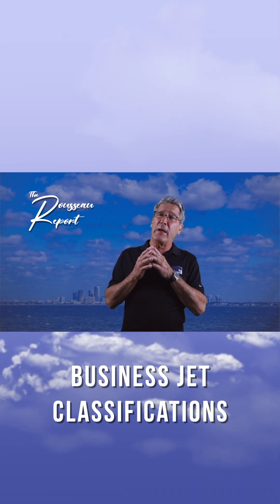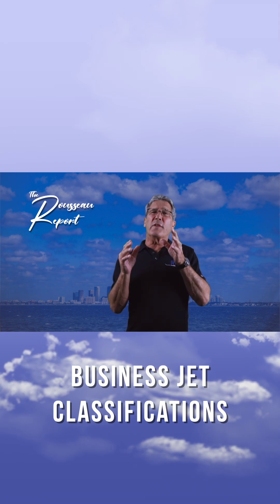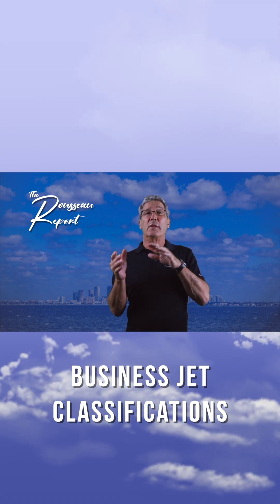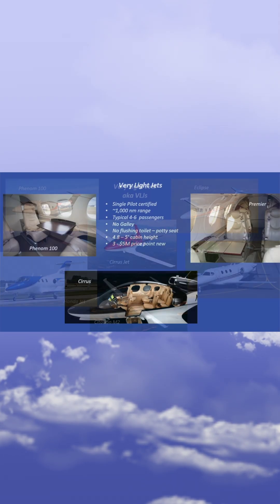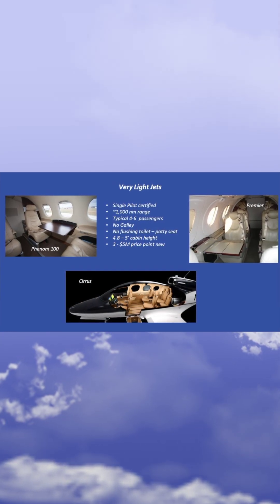We now have well over 25,000 purpose-built business jets globally. Classifications have expanded. We took a step down from the small jet to the microjet, or VLJs. As the name implies, they're very small and designed to carry four passengers under 1,000 miles.